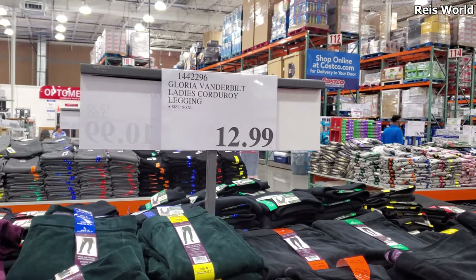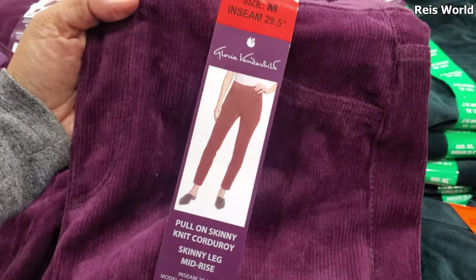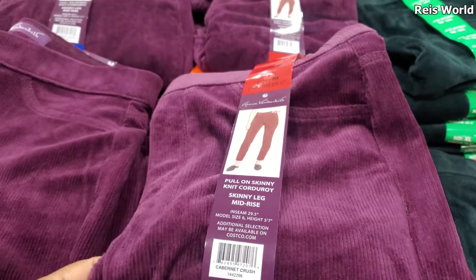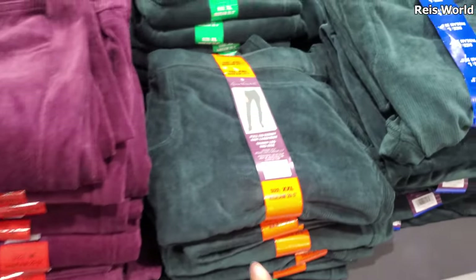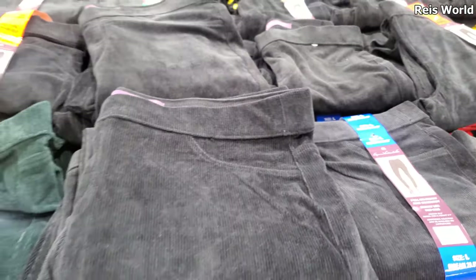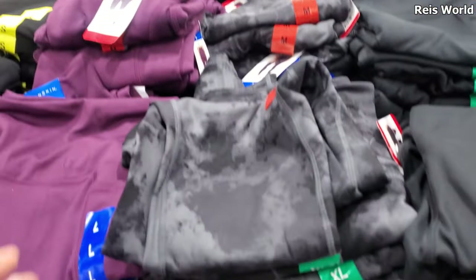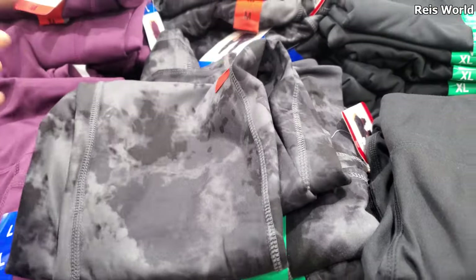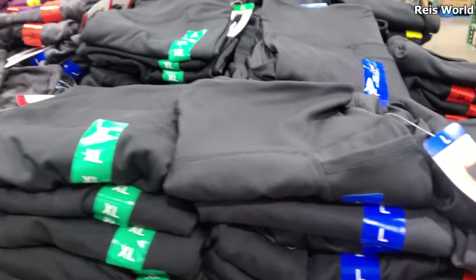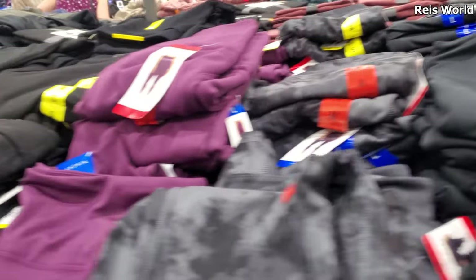And $12.99, Gloria Vanderbilt Ladies Corduroy Legging. I'm a fan of the ankle pant. I kind of want one. I like this green one, and they do have it in black. Danskin Leggings, $12.99. They have a tie-dye marble look, and black — it does have one pocket. Danskin Leggings are really, really nice. I do like them.